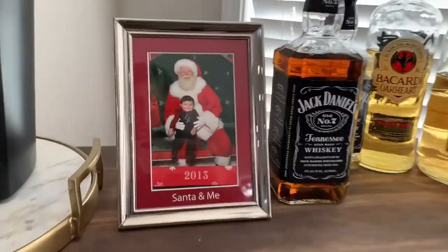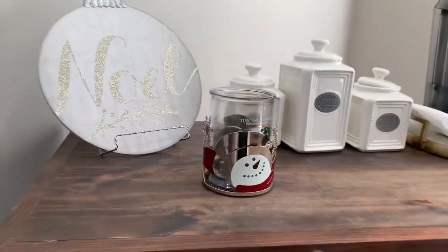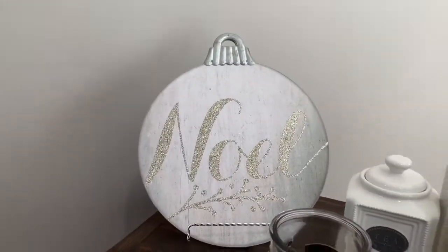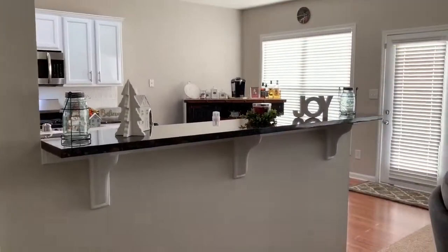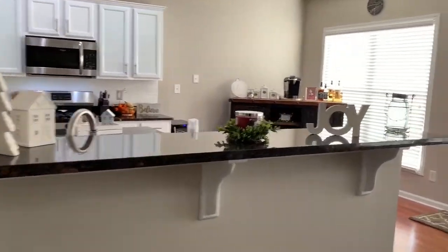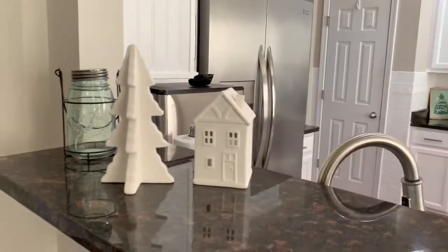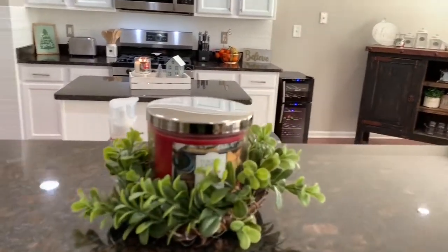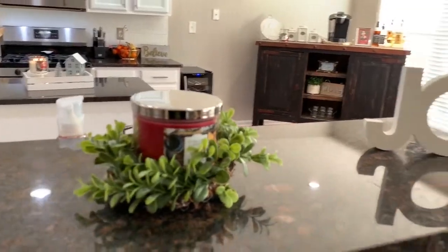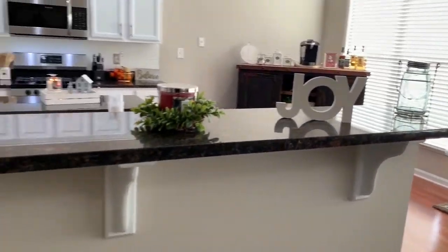Up here I have Ryan's first ever picture with Santa Claus — he was so cute. I also have this snowman candle holder from Bath and Body Works and a Noel sign from Walmart. Over on my bar I have this ceramic Christmas tree and ceramic house from Target, a Christmas candle from my local grocery store, a little green wreath from Target's Dollar Spot, and a white wooden joy sign also from Target.